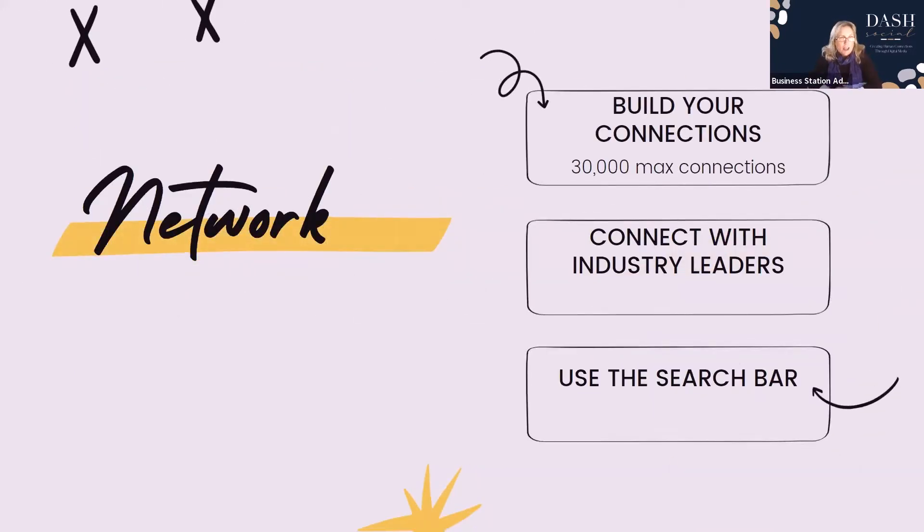Now let's look at your network and how we build connections. You can build up to 30,000 connections maximum. You can connect with individual industry leaders using the search bar. When sending a connection request, use the word 'because' — for example, 'I would like to connect because I find we have a lot in common' or 'because I really appreciate what you have to say as an industry leader.' Using the word 'because' gives you a 55% increase in conversion of connections.